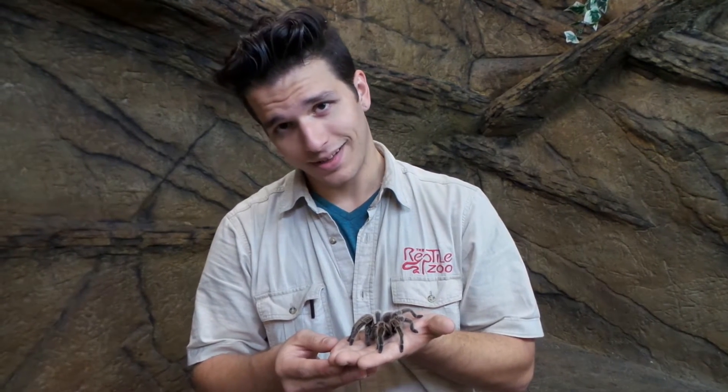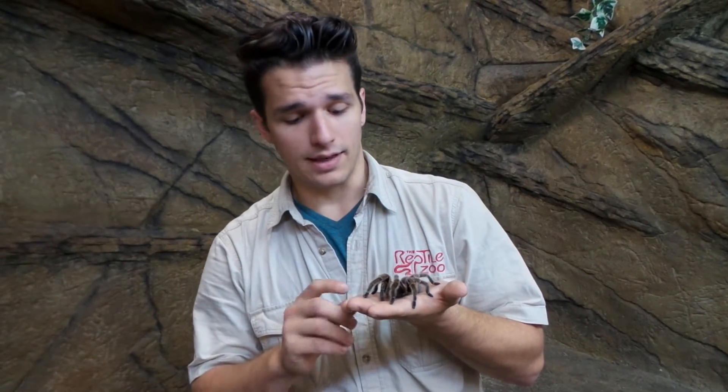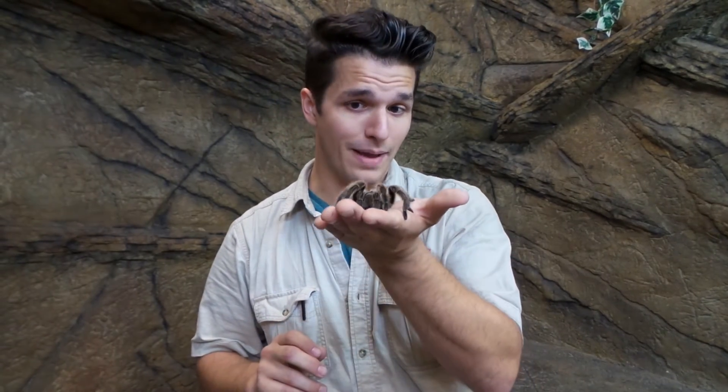They're hypoallergenic, they don't make noise, they like the night, they like being left alone. All in all, if you don't have much space or much of a budget, these can be the pet for you.